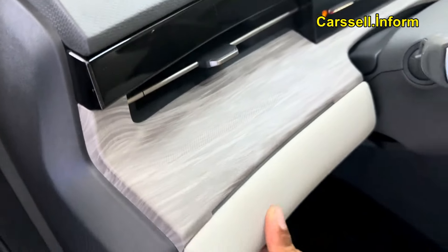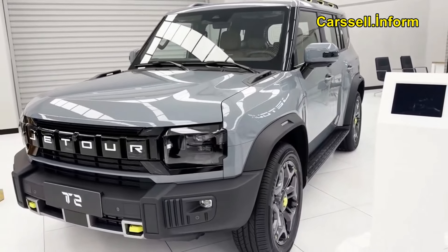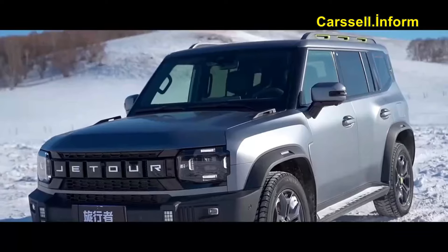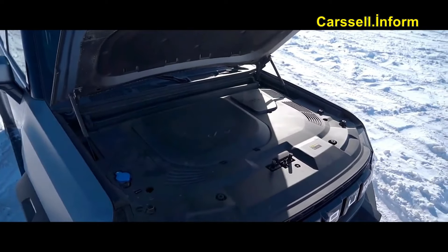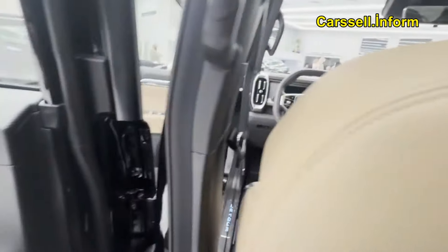Snapdragon 8155 Smart Chip: customized control is at your fingertips with the Snapdragon 8155 Smart Chip, an advanced cockpit solution supporting a wide array of functions. The single-screen concept with multi-channel capability creates the ultimate smart car experience.